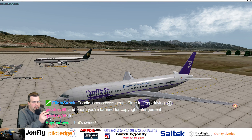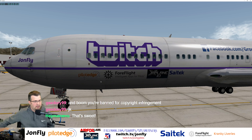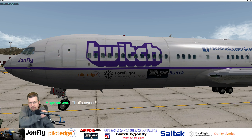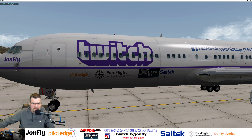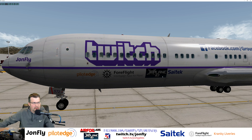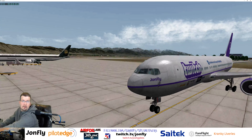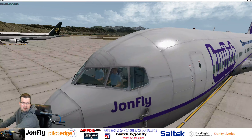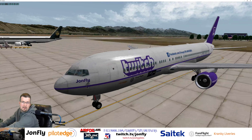We've got a few niceties on this plane. The PilotEdge network, as you know, is the ATC network that I fly on. I'm thinking about using IVAO for some European stuff. ForeFlight is the app I use on my iPad. Of course, just a lover of X-Plane — debuted myself on X-Plane in October. And then SciTech for the great hardware that they're doing. And this guy up here on the nose — still learning the keyboard commands. John Fly on the livery.